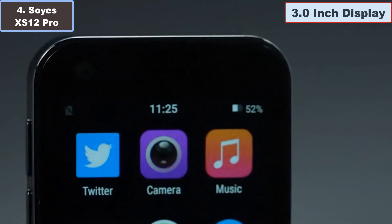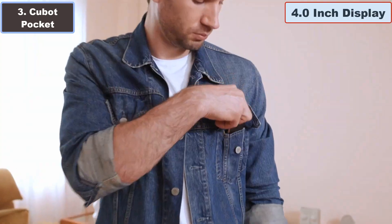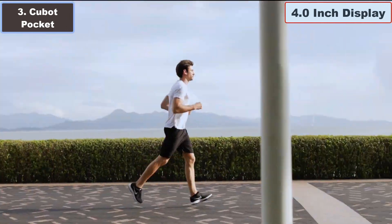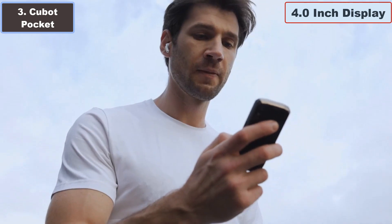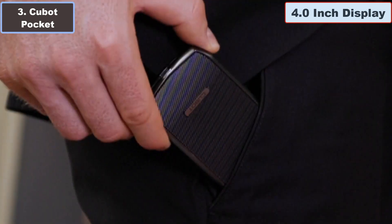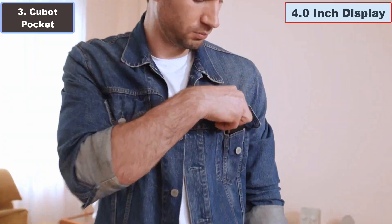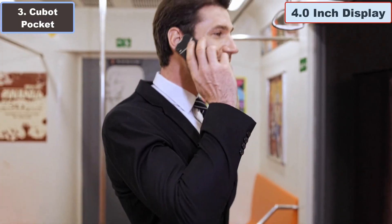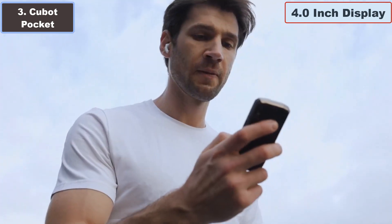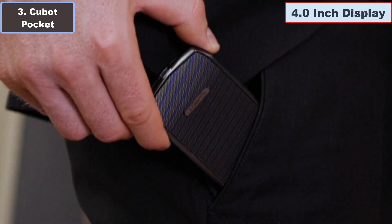Number three: Keyboard Pocket 4.0-inch smartphone — why it is the best small smartphone. The Keyboard Pocket is a revolutionary 4.0-inch smartphone designed for those who appreciate compact and lightweight devices. At a mere 128 grams, this small phone fits snugly in your palm, offering unparalleled ease of use and freeing you from the burden of heavy smartphones. The Keyboard Pocket supports 4G connectivity, accommodating multiple SIM cards for hassle-free travel, and its dual card design eliminates the need for constant SIM card swaps.